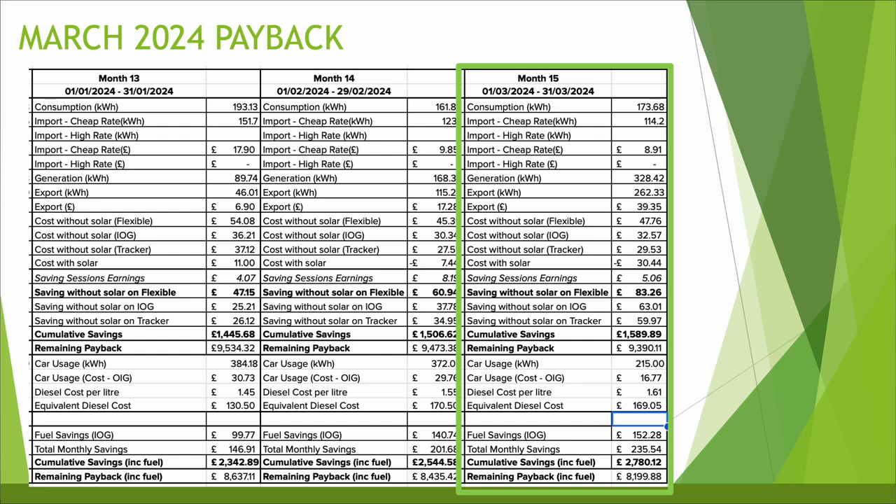Including car usage — I don't attribute these savings directly to the solar but like to include them versus my old diesel car to see how we're getting on. 215 kWh used throughout March and that cost £16.77 to power the car, so fantastic — very low usage, very cheap to run my electric vehicle. Diesel costs are creeping up again; my garage was averaging about £161 a fill, so that would have cost me about £169 to do the same miles in my old diesel car, giving an overall fuel saving of £152.28 and a combined monthly saving of £235.